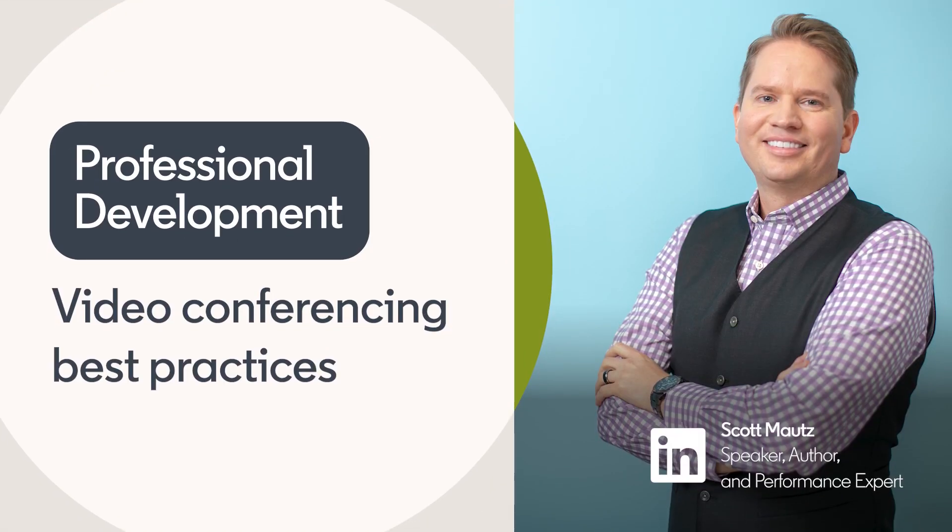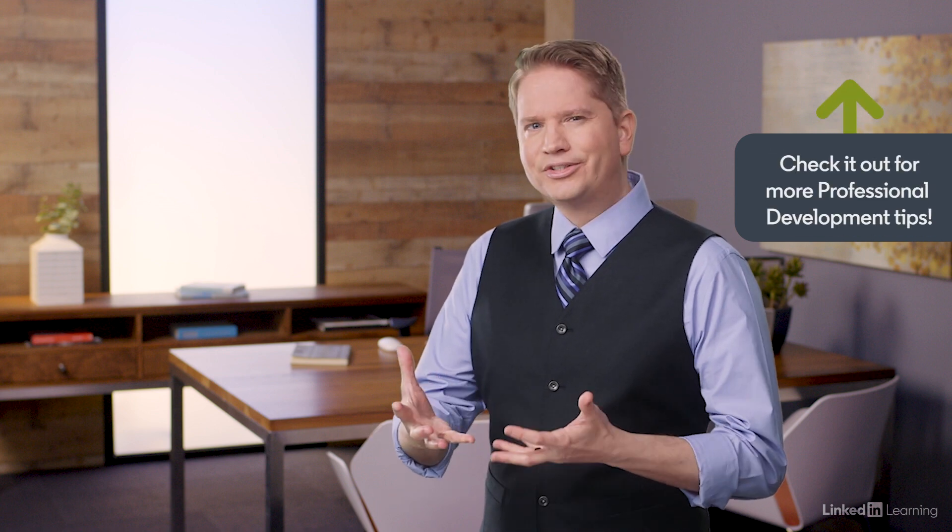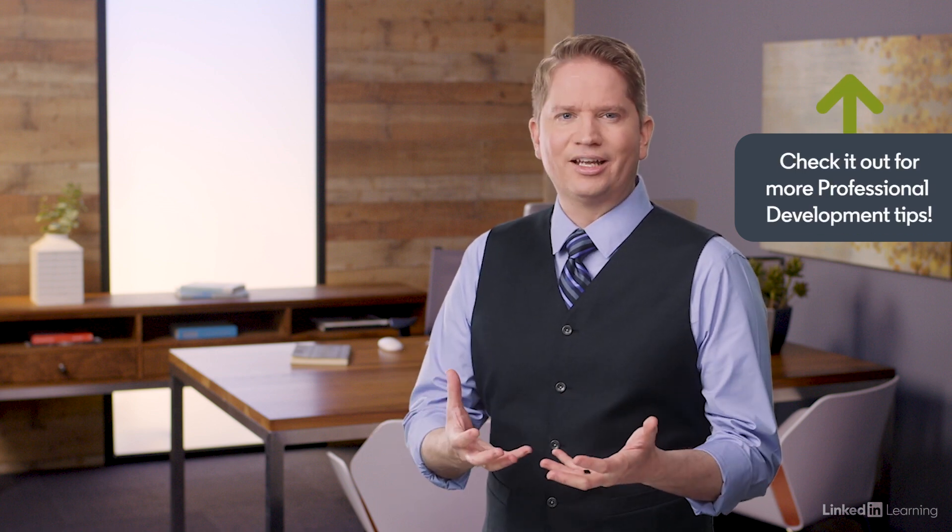Do you use video conferencing in your workplace? Many people do, yet many also report that it's distracting and hard to have a productive meeting because of everything going on on the screen. There are two places where we need to get the most from a video conference: how we prepare, and what we do during the conference itself.